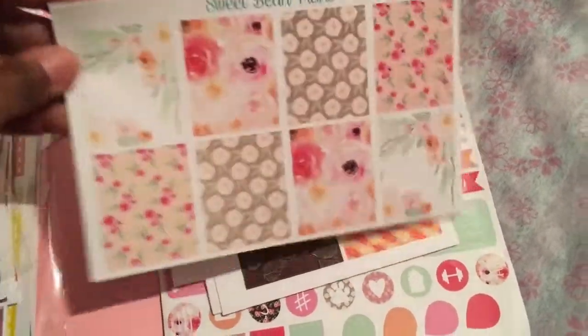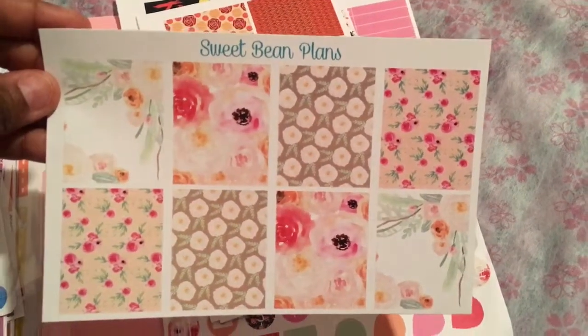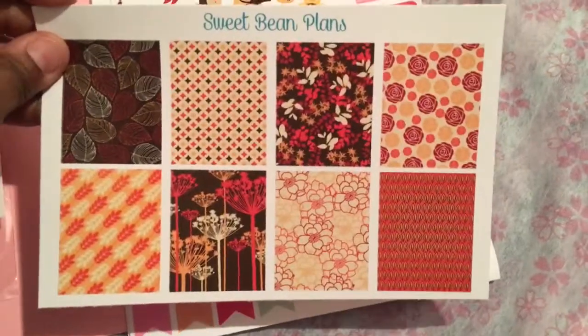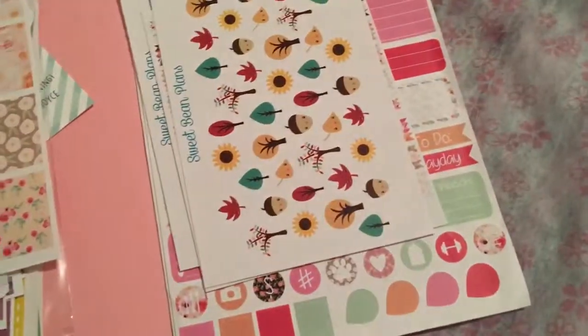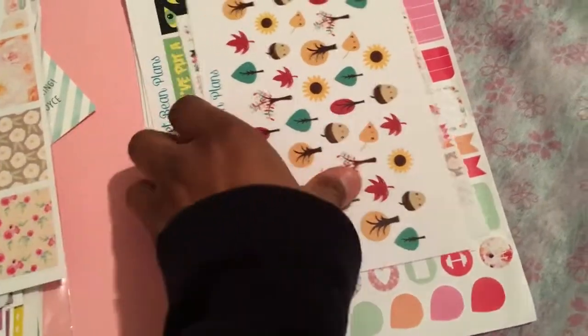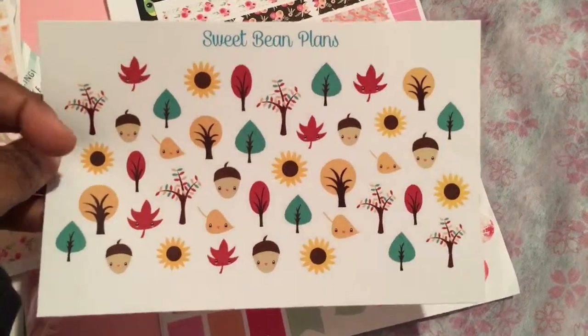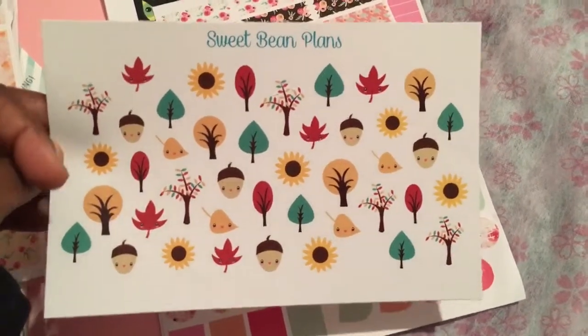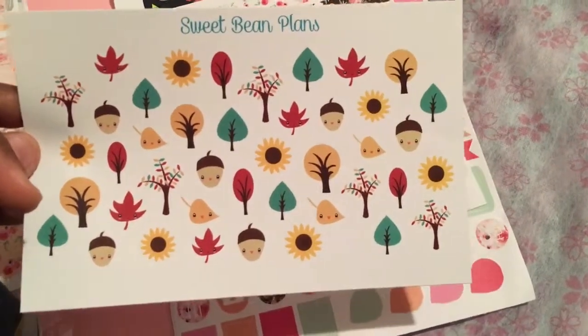Here is a page of her floral full boxes. Some of this is going to be autumnal — decorative full boxes. Because I just went nuts in these shops, I bought everything not thinking about what I would use now, some for the future. Some autumnal stickers.